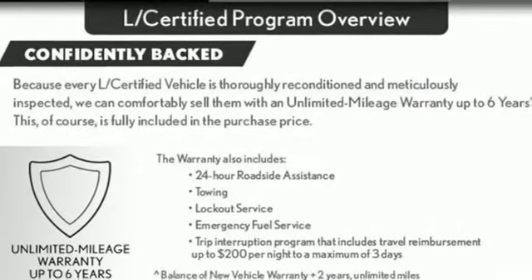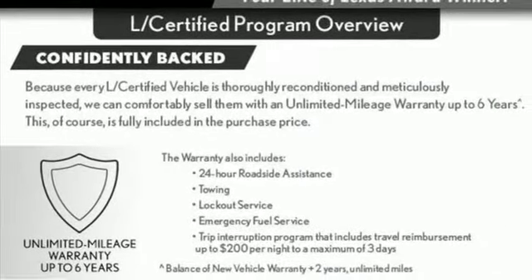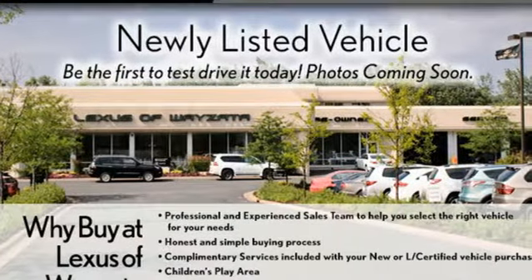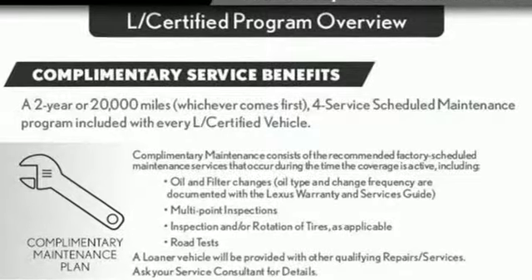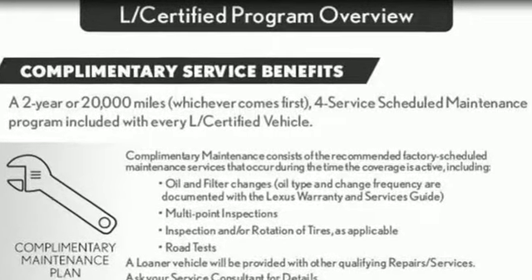Auto dimming rear view mirror, streaming audio, doors and push button start proximity key, power telescoping steering column, auto tilt away steering column, and automatic transmission.